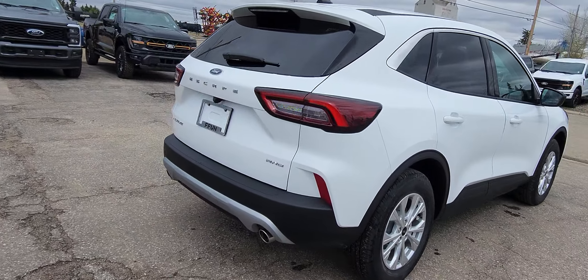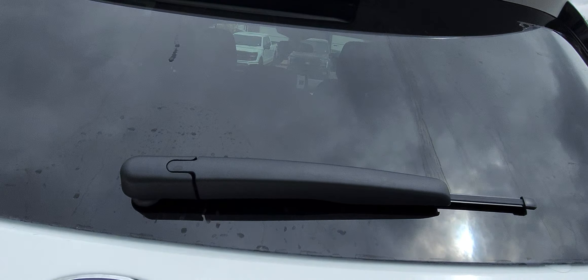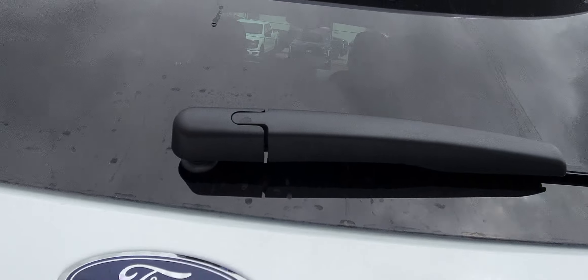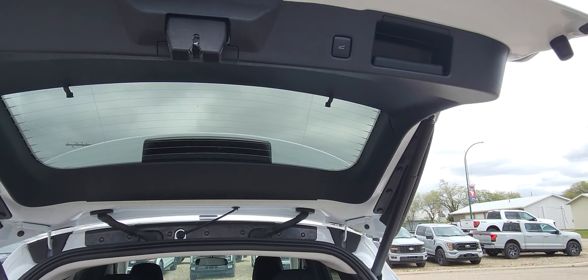It has a really nice hatch that lifts up. In the back here, it's an auto hatch. So you can lift it up and it goes up by itself. You can lower it just by pushing the button.